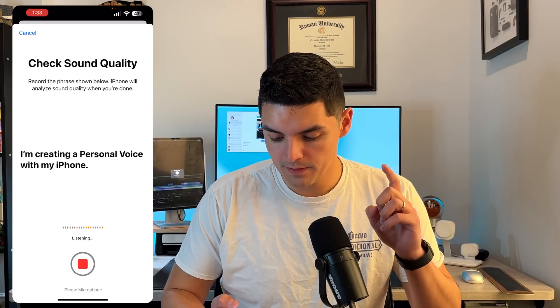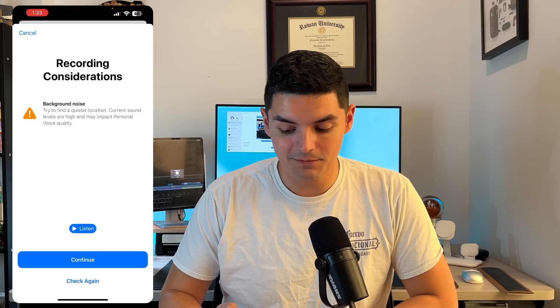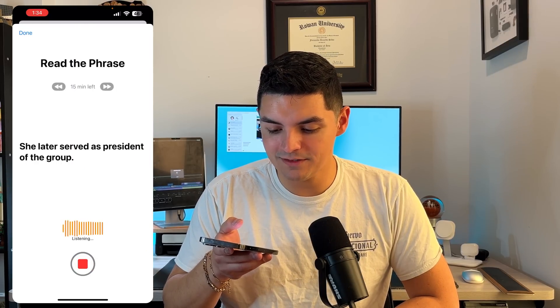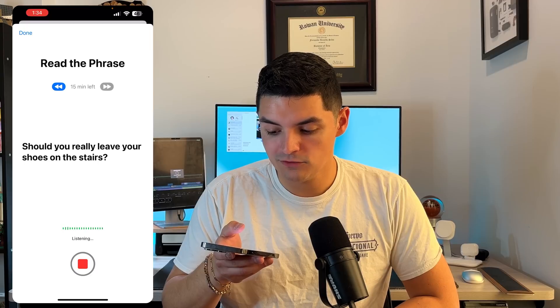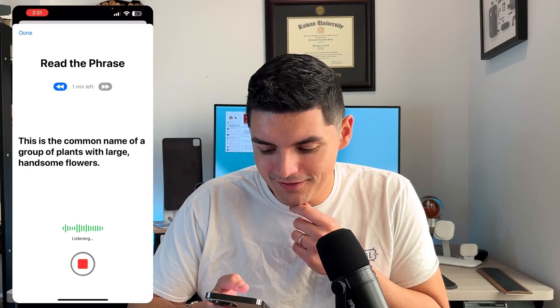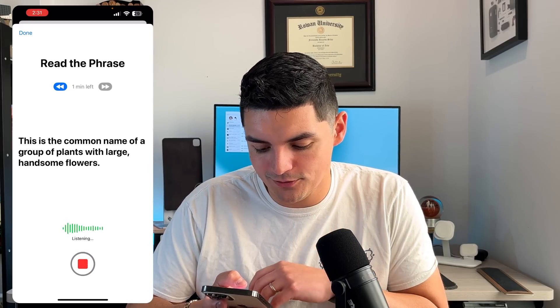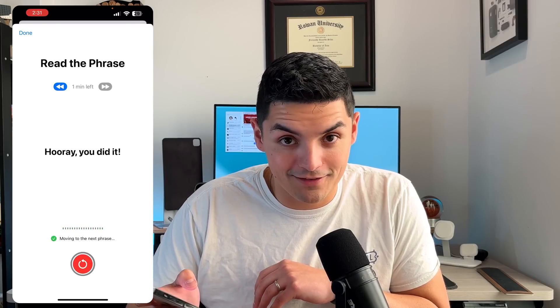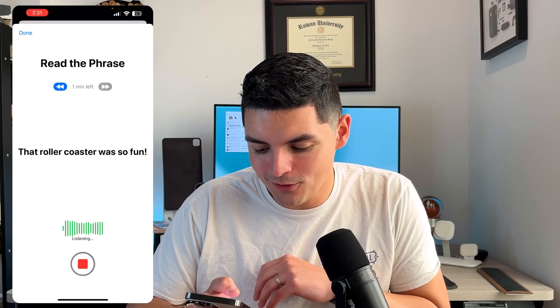Here we go: 'I'm creating a personal voice with my iPhone.' It's telling me to try a quieter location — current sound levels are high and may impact quality. I'll hold it closer to my mouth. 'She later served as a president of the group.' 'Should you really leave your shoes on the stairs?' I'm going to pause here — once this is almost done I'll come back and show you guys my progress.